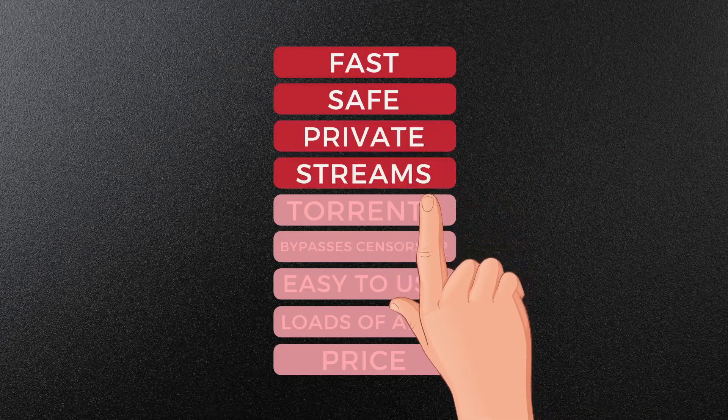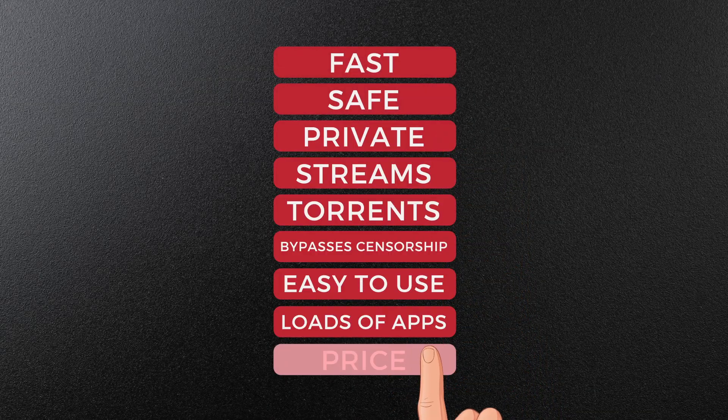ExpressVPN ticks all the boxes except in one crucial aspect. We're going to find out why ExpressVPN has such a stellar reputation, take a look at the ExpressVPN apps, and decide whether it's actually worth all those dollars.